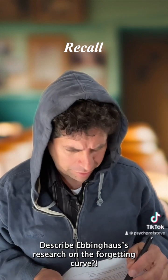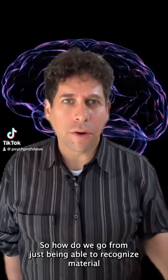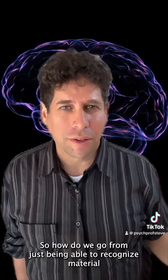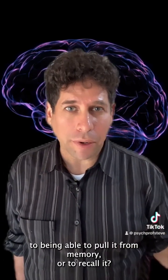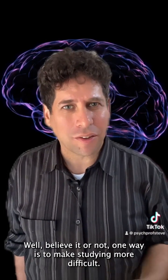Describe Ebbinghaus's research on the forgetting curve. What? So how do we go from just being able to recognize the material to being able to pull it from memory, or to recall it? Well, believe it or not, one way is to make studying more difficult.